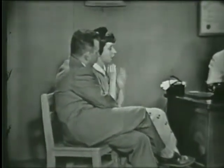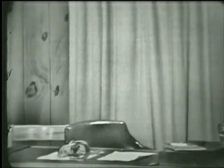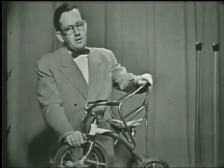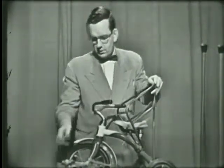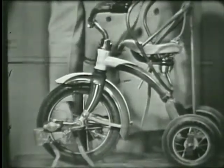I have something over here I'd like to show you — a bicycle for a little boy, but it has a framework on it to keep him from falling off, to strap him in, to strap his feet to the pedals so they won't come off. Regular tricycle with modifications.